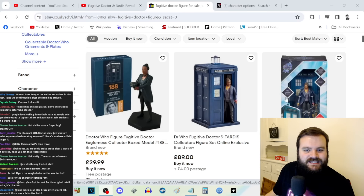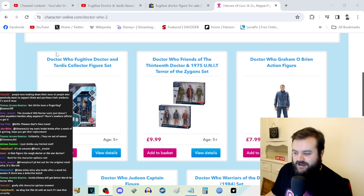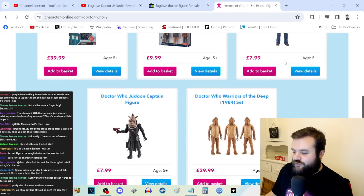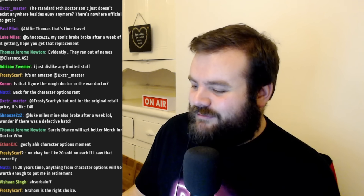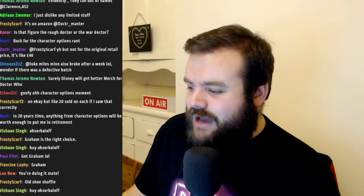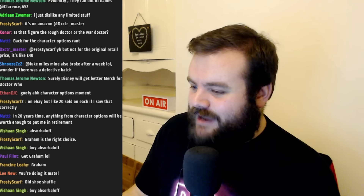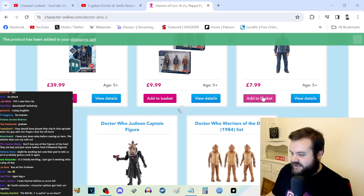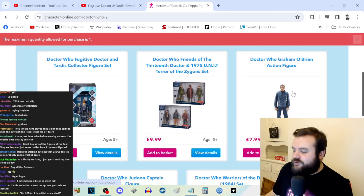There are only two on eBay — the website is so broken that not even the scalpers are able to get hold of it. Now, do I get the Fugitive Doctor and TARDIS collector figure set, or do I get the Graham O'Brien action figure? People have also been saying they wish someone like Hasbro had the license, because they might be more expensive but you'd actually be able to buy them and add all the Grahams to a basket. The maximum quantity allowed for purchase is one. One Graham.